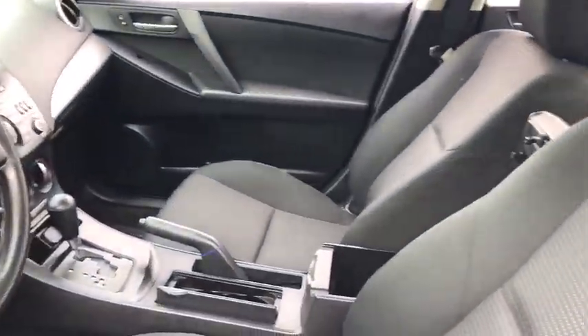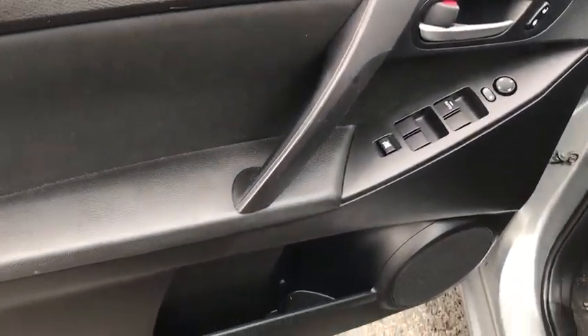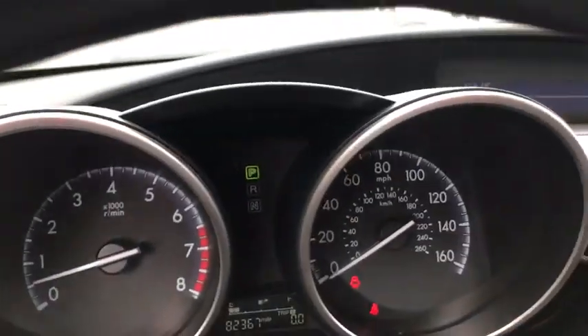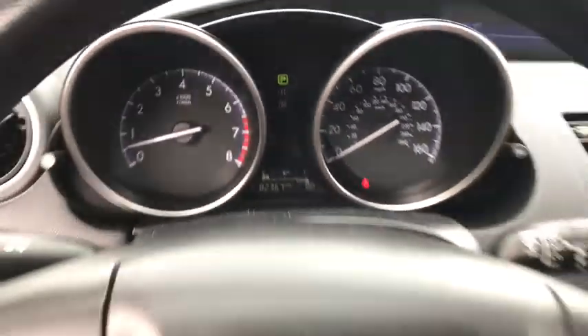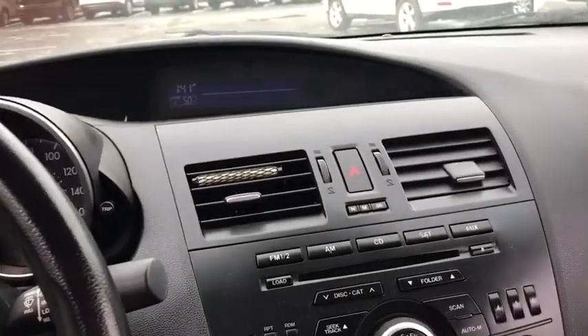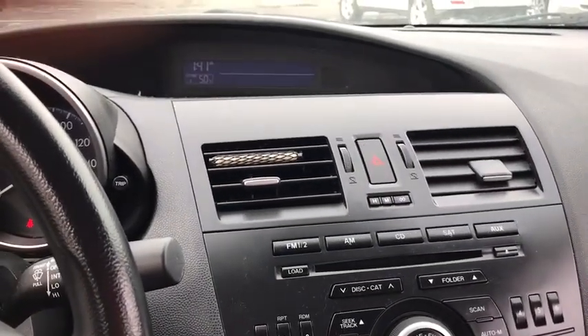This vehicle has less than 85,000 miles. Here are some of this vehicle's great options: stability control, traction control, front wheel drive, automatic transmission, power windows, remote power door locks, tachometer, speed proportional power steering, power mirrors, head up display, privacy glass.